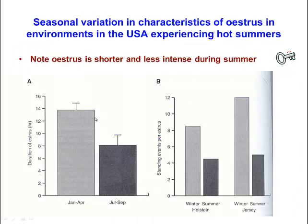Data from other countries, including the US, shows a reduction in the duration of estrus and a reduction in the number of mounts cows experience during estrus in summer compared to winter. This applied to both Jersey cows and Holstein Friesians — demonstrating a clear reduction in the duration and intensity of estrus during summer.